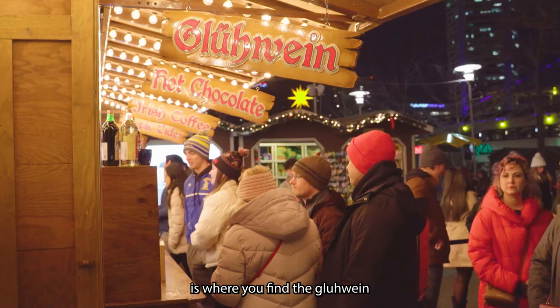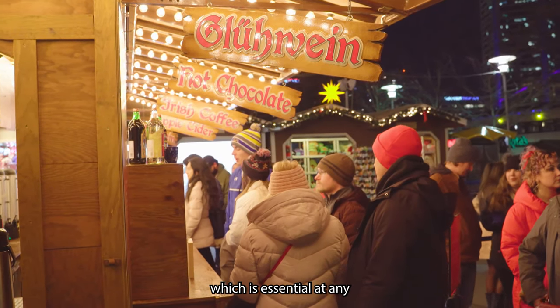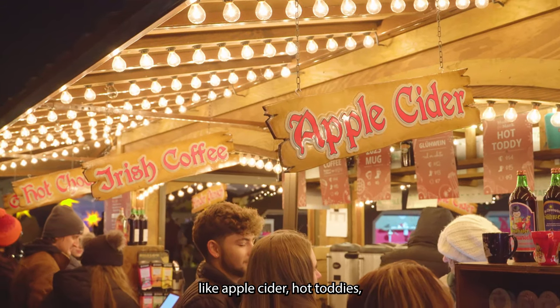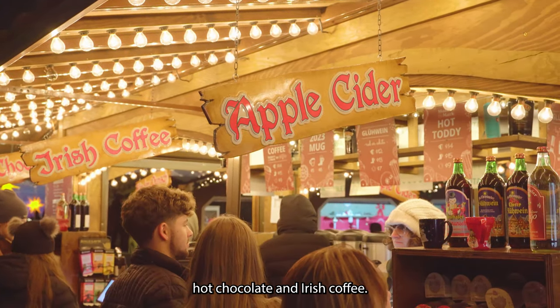Underneath the Christmas pyramid is where you'll find the Glühwein, which is essential at any German Christmas market. They also have other drink options like apple cider, hot toddies, hot chocolate, and Irish coffee.